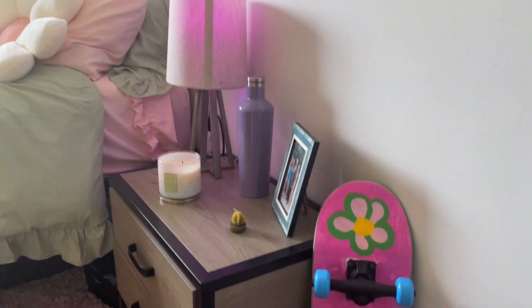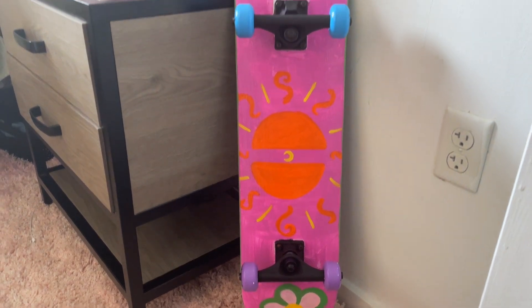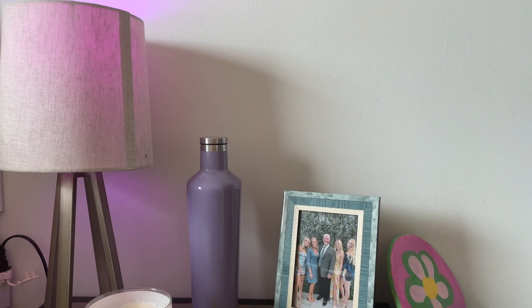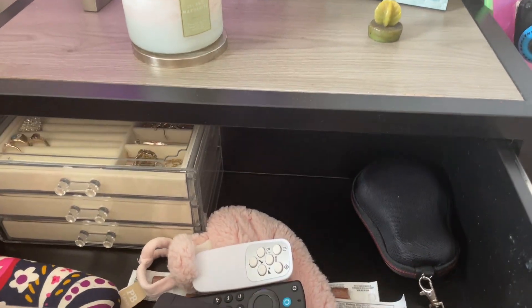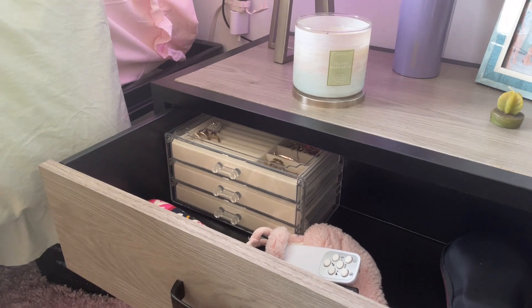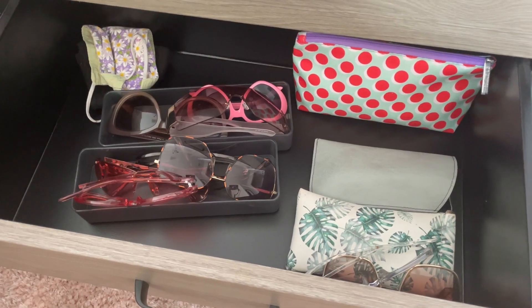Starting with my bedside table — I actually painted this skateboard in another video when I was in Del Rey with Laura. Moving on, I just have a lamp, candles, a family picture, and then here's all my remotes, some jewelry, another speaker. Down here is just a big mess of sunglasses, watch bands, and stuff.